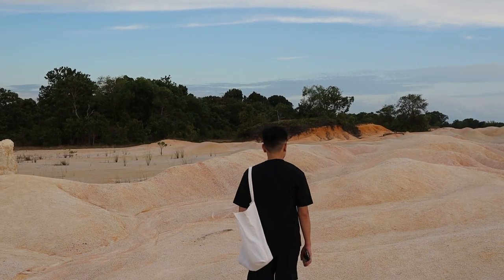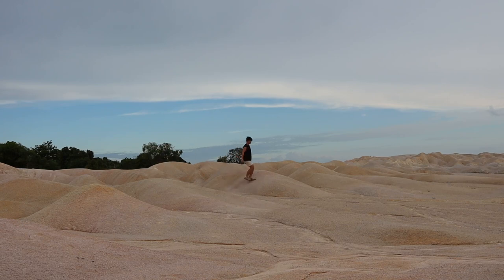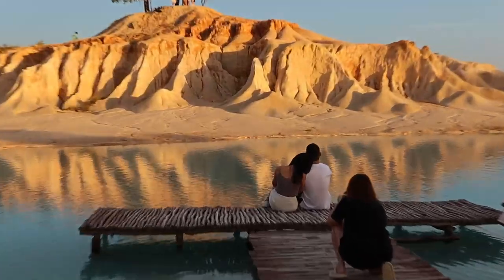And now we're at Gurun Pasir Bintang and Telaga Biru — it's the blue lake. So what does Gurun Pasir Bintang mean? It's sand dunes. Pasir means sand, so Gurun Pasir is basically sand dunes. It's getting a little bit dark, so we're going to hurry up and rush over to the blue lake before the sun completely goes down. There's a very famous photo spot right over there, and that is so cute.